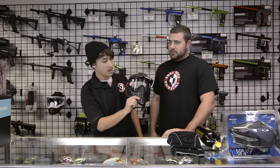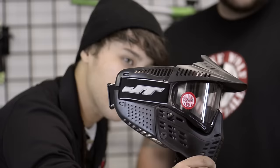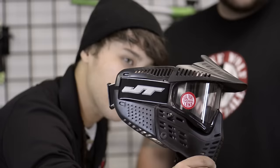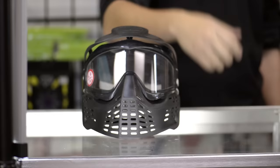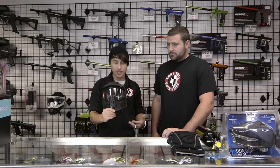We also got this nice JT mask. It's got the dual pane thermal lens on there. If you're not looking to spend $100 to $200 on a really high-end mask, these are about $59.95 — so roughly $60 gets you an entry-level mask and gets you going in the game instead of having to borrow one of ours every time you come to play. And it's got the thermal lens — you're going to need the thermal lens.